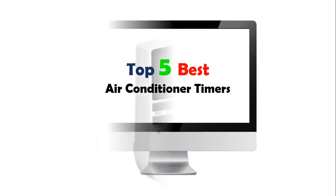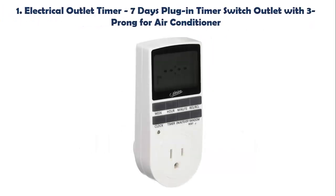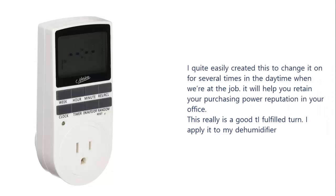Top 5 Best Air Conditioner Timers. Our list at number 1: Electrical Outlet Timer, 7 Days Plug-In Timer Switch Outlet with 3-Prong for Air Conditioner. I quite easily created this to turn it on for several times in the daytime when we're at the job. It will help you retain your purchasing power reputation in your office. This really is a good fulfilled timer. I apply it to my humidifier.